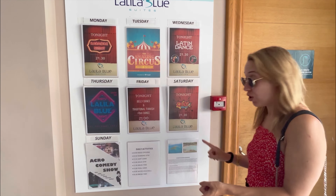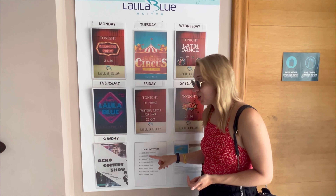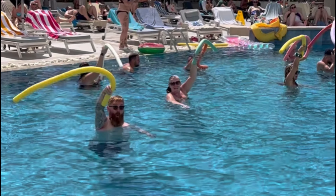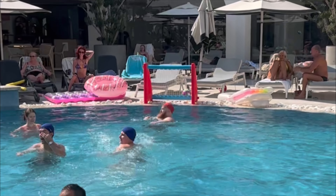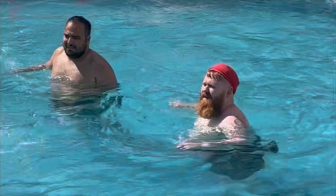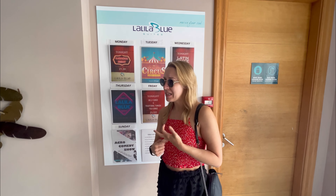They also run daily activities in the pool, which Mick got involved in. They do water polo, water basketball, and a surfboard game thing.